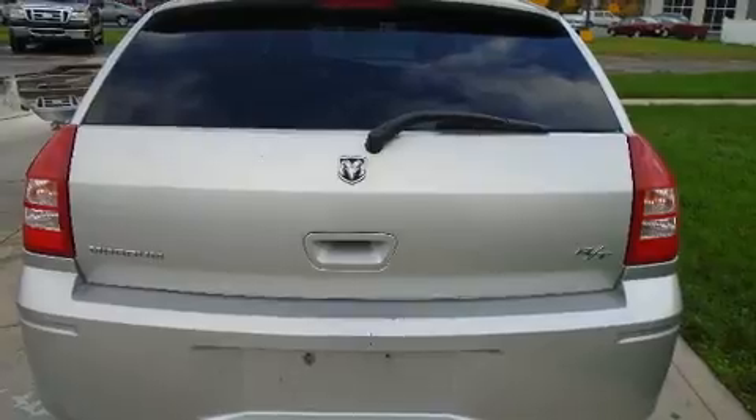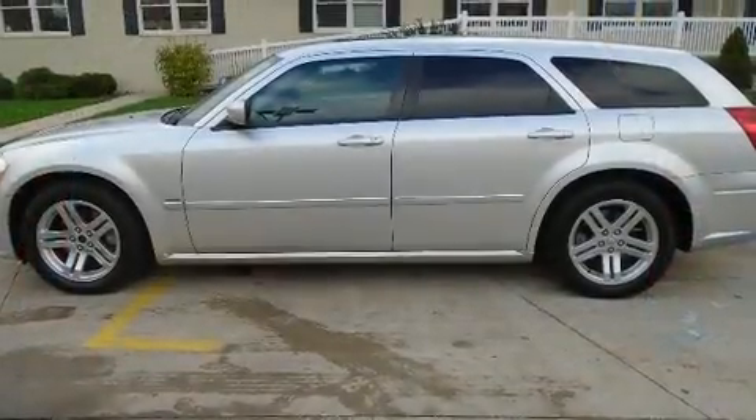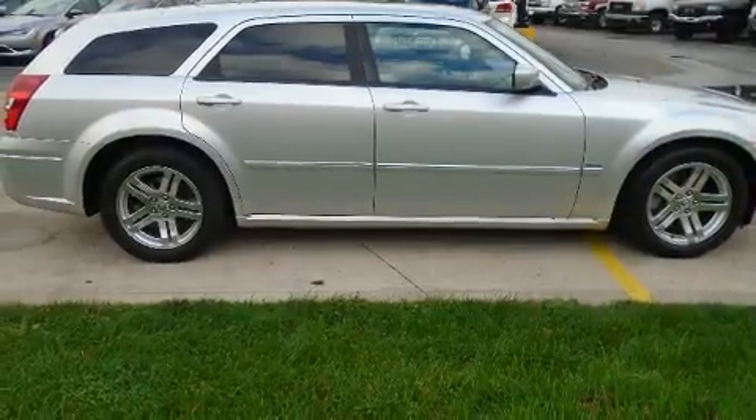Top features include leather upholstery, front and rear reading lights, a tachometer, an outside temperature display, front fog lights, heated door mirrors, and remote keyless entry.